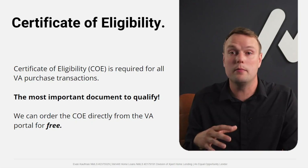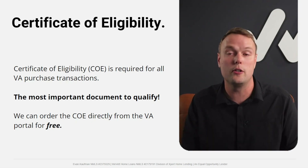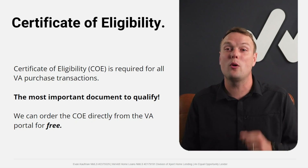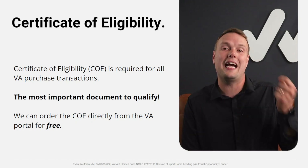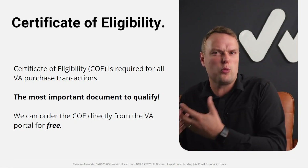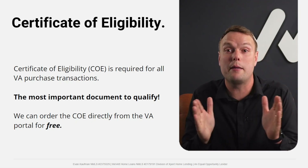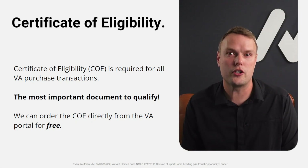It's critical to have the COE pulled and reviewed during the pre-approval process — not after you're under contract. If there's a blemish or issue on the COE, you need time to fix it. Ask your lender upfront: 'What does my COE look like? Is my COE clear?' That's a sign of a lender who knows what they're doing.